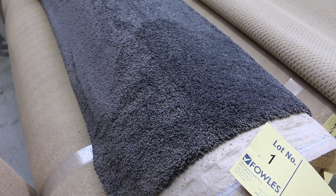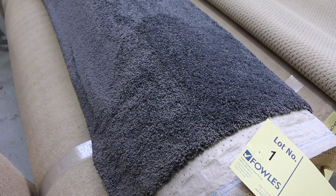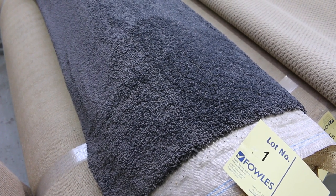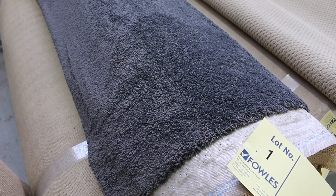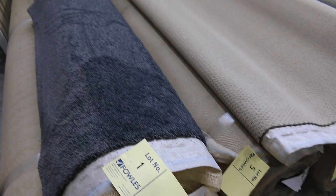Download the catalogue — that'll tell you exactly how big those rolls are. You can bid on all three, you can take two, or you can even take the individual rolls. It gives you options: pick your lot number, put your bid in, and that'll give you a chance on those ones. A beautiful quality carpet to get started.